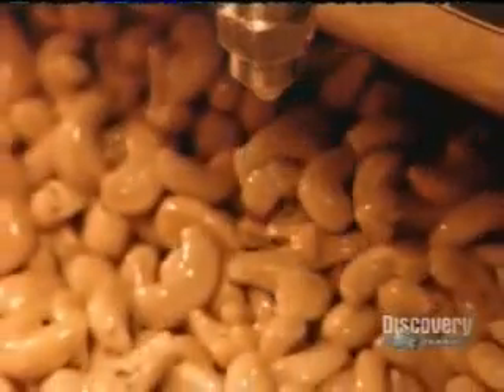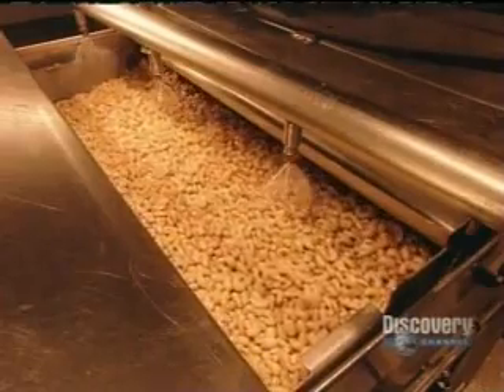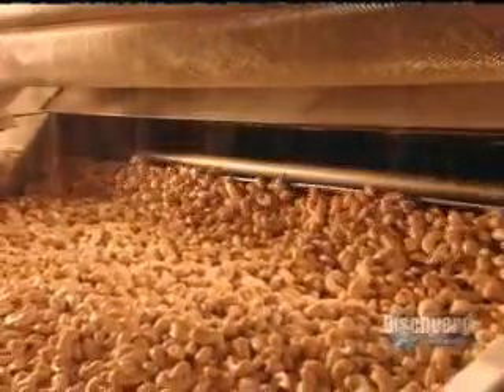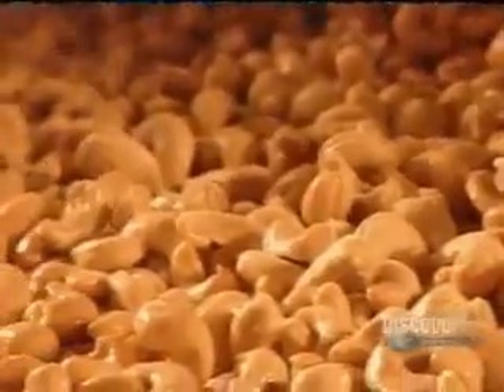By now, the nuts have absorbed any cooking oil that remained on their surface, so they receive a light spray of vegetable oil. This makes their surface sticky again, so that the salt or seasoning mix will adhere.